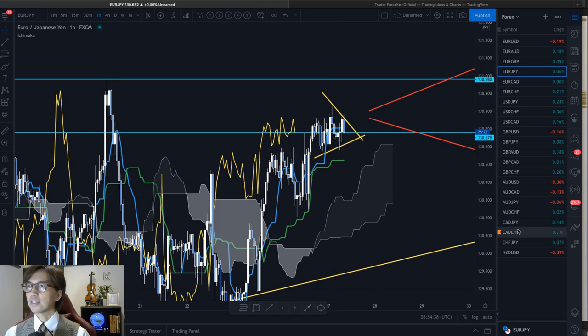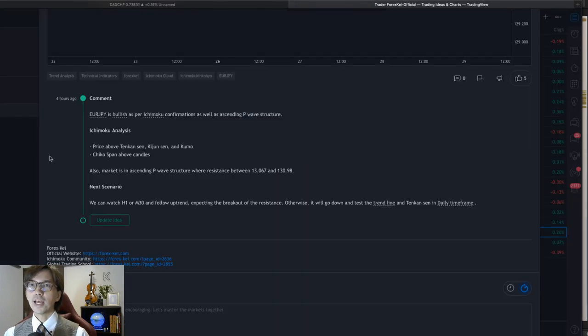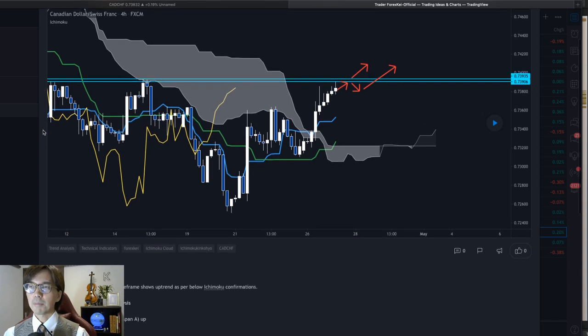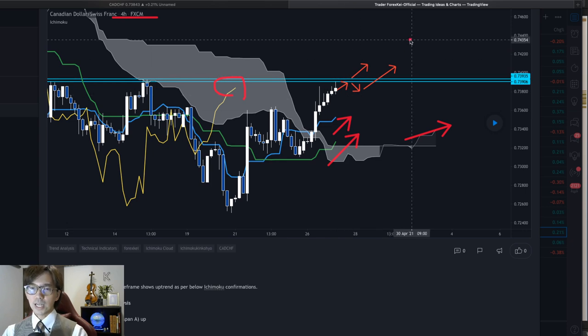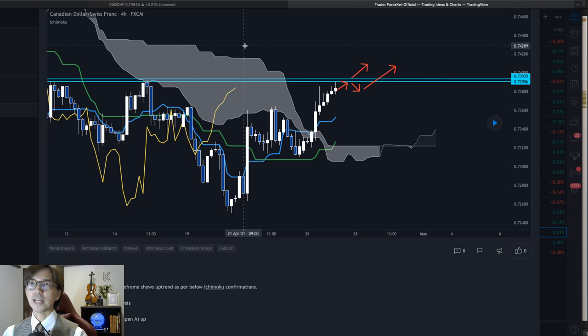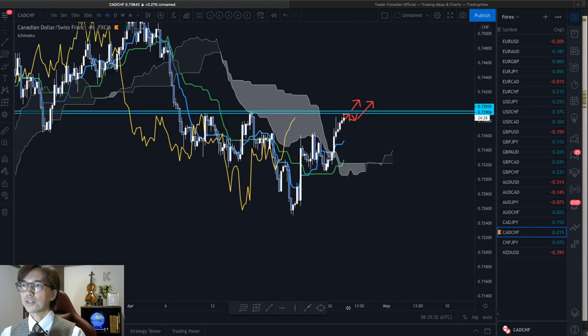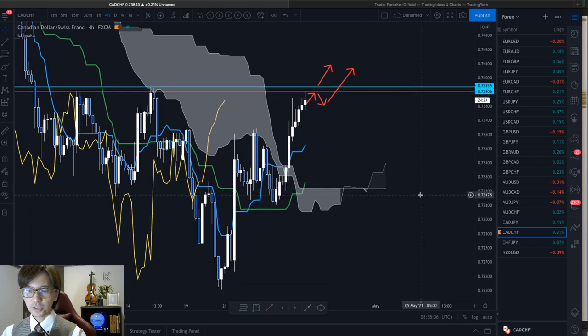I'm also watching CADCHF. I mentioned it in a post just earlier — I expect the market breaks the resistance levels of 0.7390 and 0.7393. In the 4-hour chart, the Kumo is up, Kijun Sen up, Tenkan Sen up, and Chikou Span is above the candles. So I expect the market breaks upwards. Let me enlarge the 4-hour chart. The Kumo is a bit flat — this is a bullish Kumo.